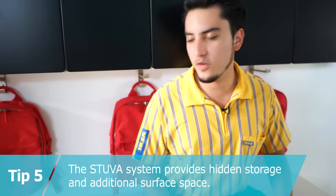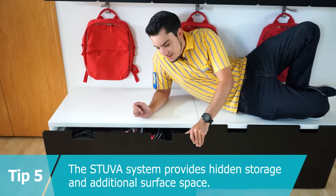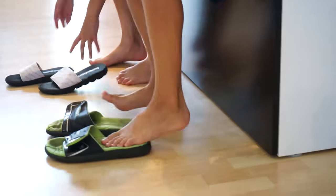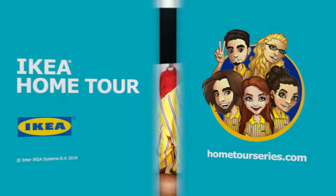Tip five: a great way to incorporate hidden storage in your entryway is with Stuva storage benches. They're perfect for current and out of season clothing, and they also act as a convenient bench for changing your shoes. Thanks for watching. Please be sure to share with your friends and family, and for more tips and inspiration, check out HomeTourSeries.com.